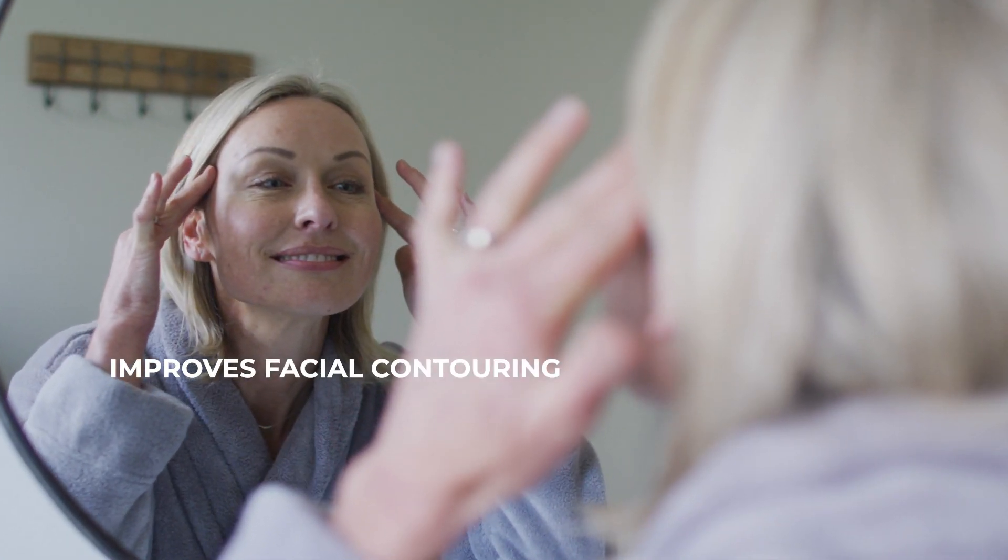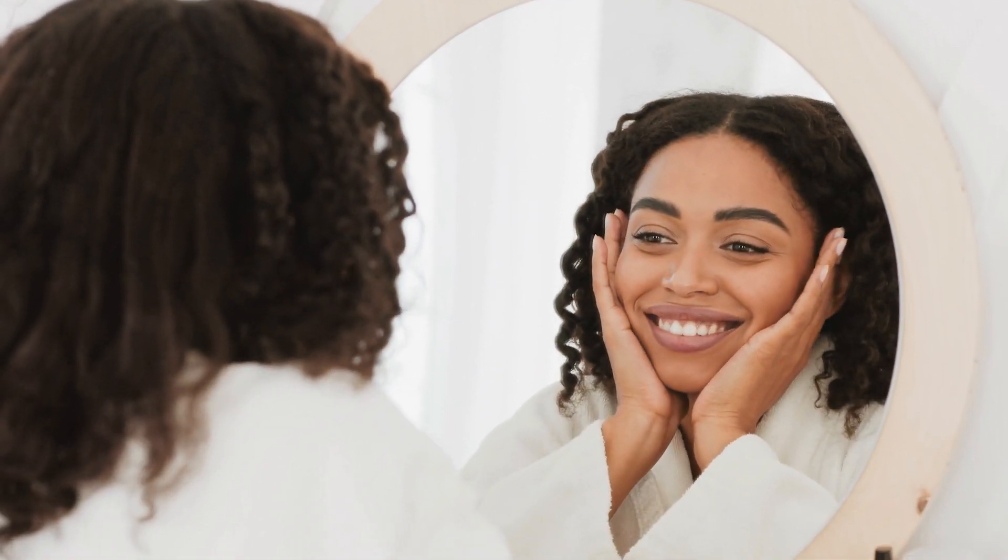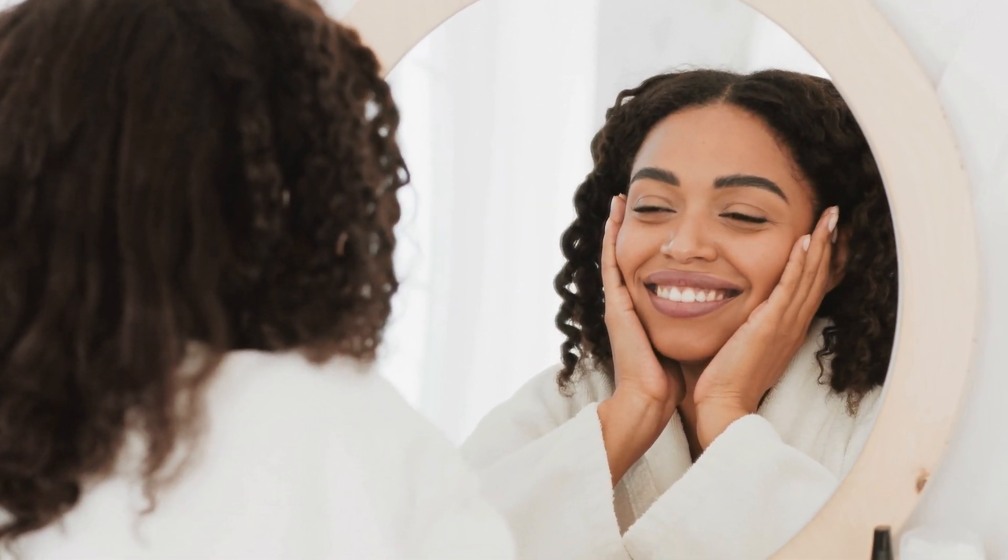Liquid Facelift increases the fullness in the face, softens recessed scars, lifts the brows, and improves facial contouring. This minimally invasive procedure is perfect if you're aiming for a natural, effortless look.